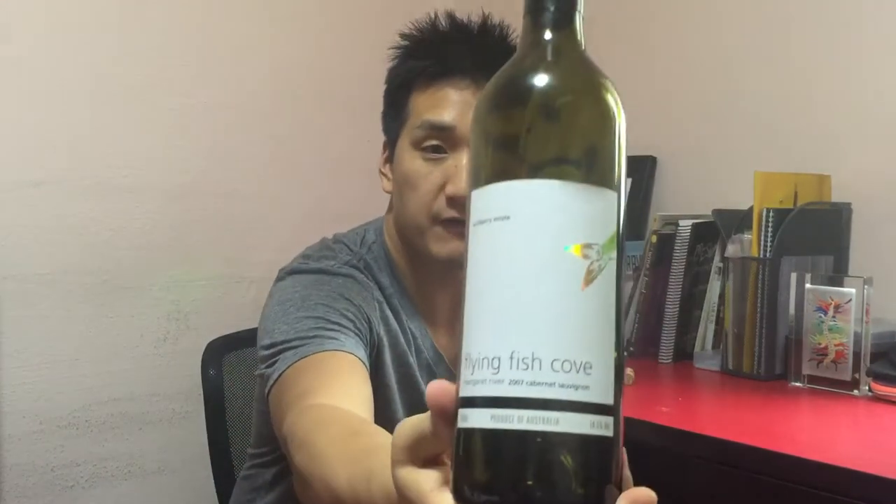Hello and welcome to Exotic Wine Travel, I'm your host Matt Horky. Welcome back to the show. Today we're going to talk about a real controversial subject, but first I'm going to introduce a wine that we're going to use as an example. This is a Flying Fish Cove Wildberry Estate 2007 Cabernet Sauvignon, it's from Margaret River, Western Australia.